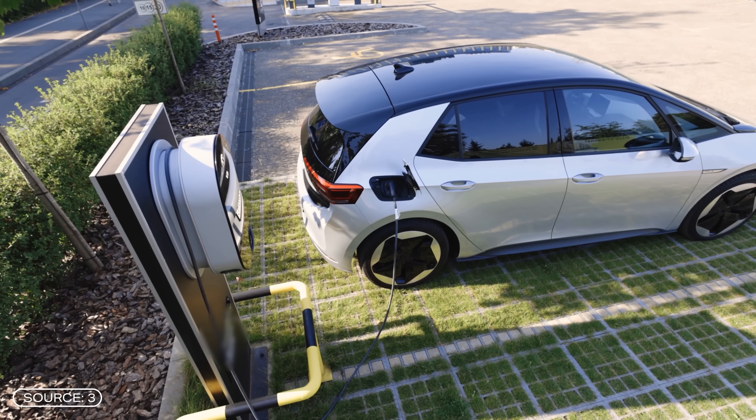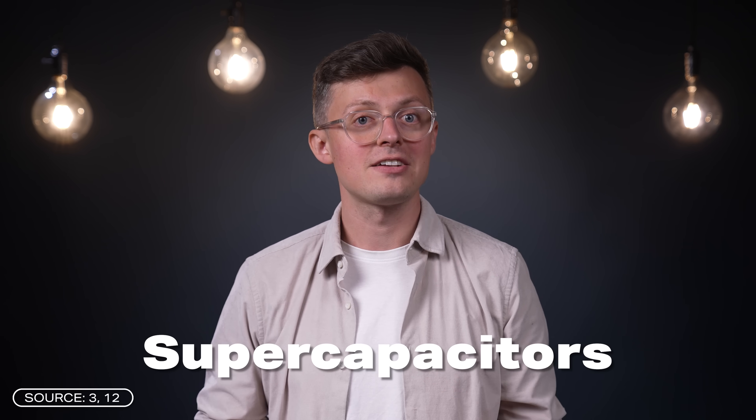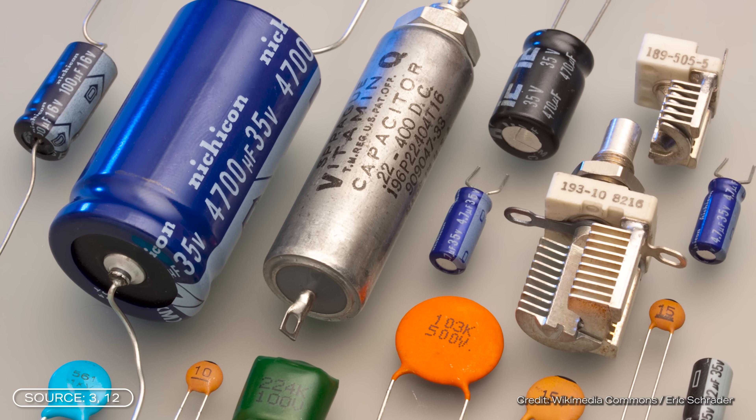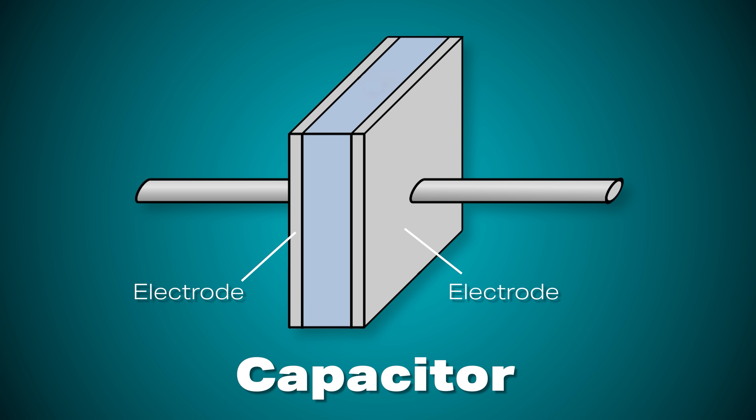Storing energy is one of the key issues of today, whether it's for electromobility, smartphones, or sustainable energy supply. Everyone is looking for better, longer-lasting, and more efficient ways to store energy. And one possibility could be supercapacitors. A supercapacitor is the same as a conventional capacitor, only with a few differences in structure. A capacitor consists of two electrodes, which are usually plates. Depending on how they are constructed and what material they are made of, they can store either more or less energy. If they can store a lot of energy, we call them supercapacitors.